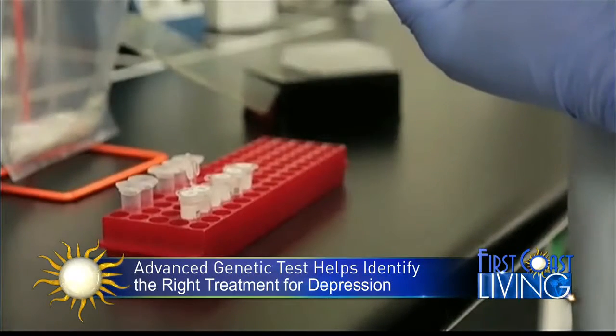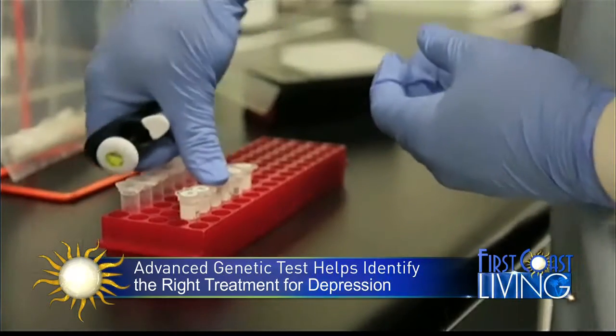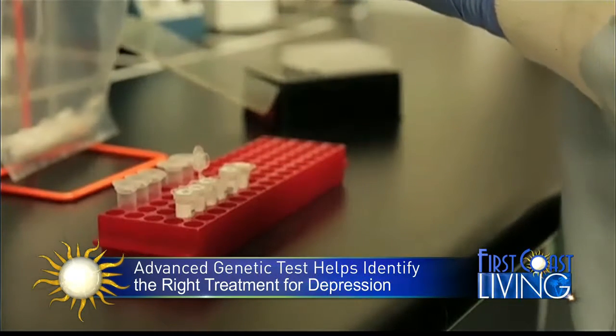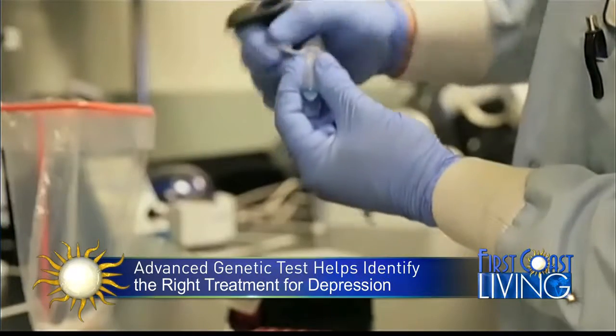Let's talk about this genetic test — a lot of people have never heard about it and are wondering how a genetic test can treat depression. The GeneSight test looks at your DNA, your individual DNA, so it's truly personalized medicine. When I look at your DNA, I'm able to discern which medications are more likely to be beneficial for you and which are more likely to cause side effects. I'm seeing patients getting better faster as a result of it.